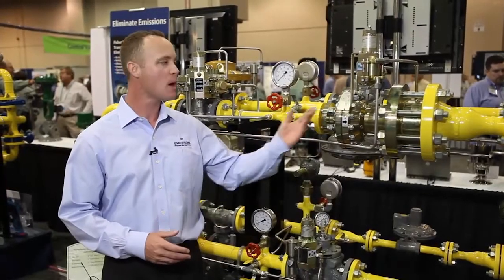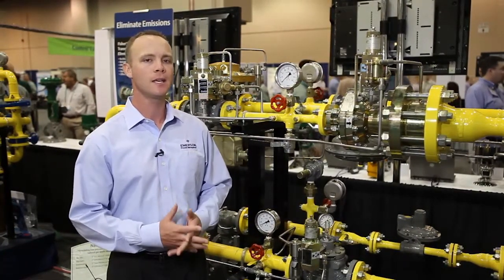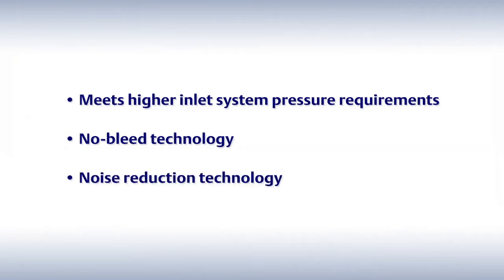I will show you how the type FL and type EZH solve these problems because of three key design features: it meets higher inlet system pressure requirements, we have a no-bleed technology, and our noise reduction technology.